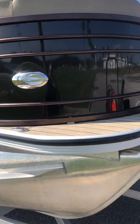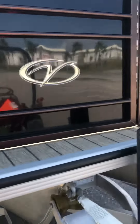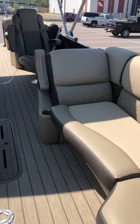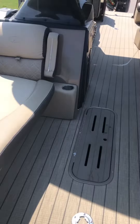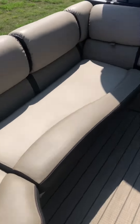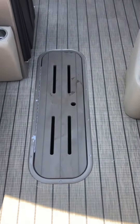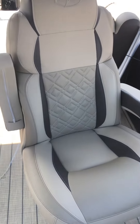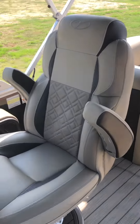As you can see, excellent condition. You have four loungers, two in the front. There is an in-floor center storage console, and all of the interior is in excellent condition.